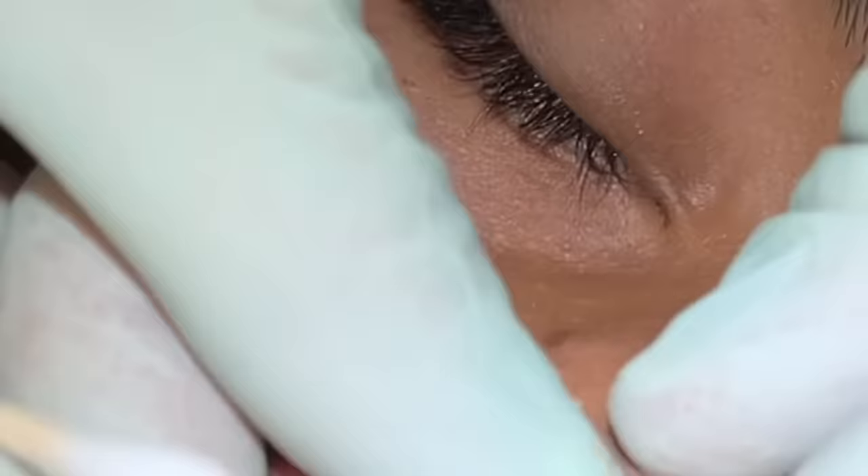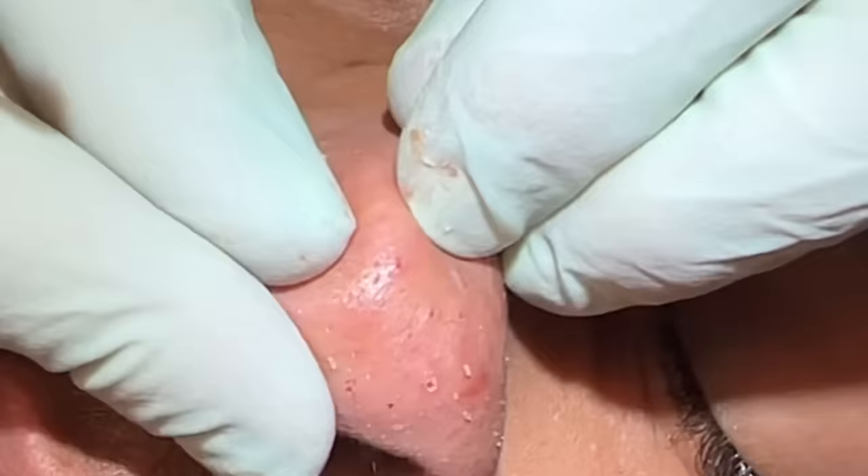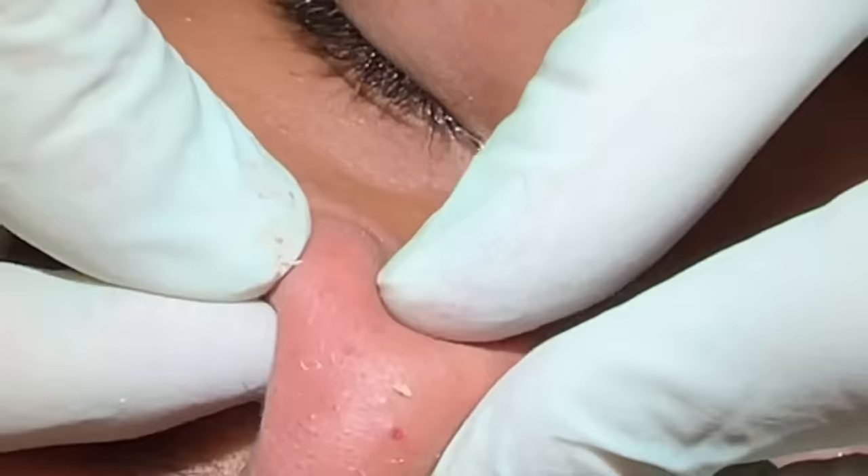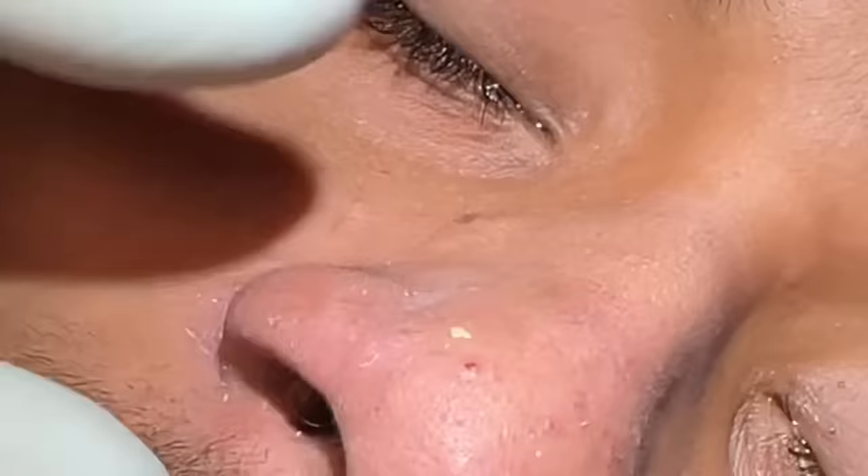The nose squeeze makes you feel like you accomplished something because it looks so different before and after. Right in between the tip and over here where we're squeezing, you can really stretch that skin to see if there's any pores that are still clogged — and not any. That looks great.